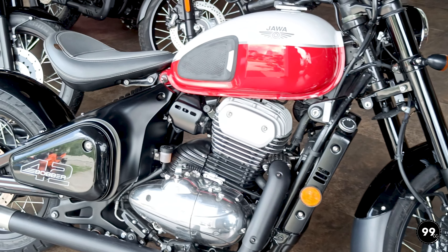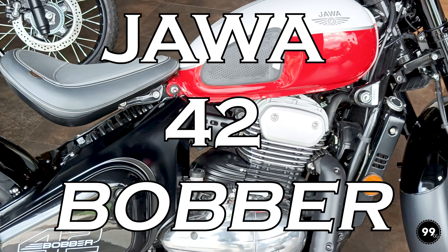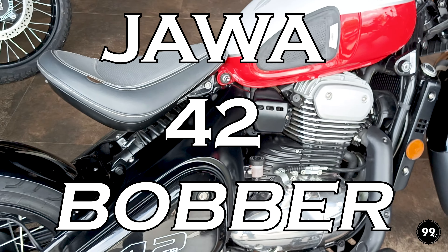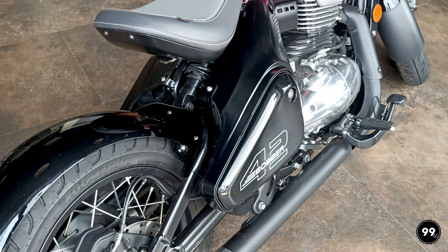Beautiful. That's what I said when I first looked at this bike. So today we'll talk about the Java 42 Bobber. Let's keep everything aside and talk about the design and the looks.